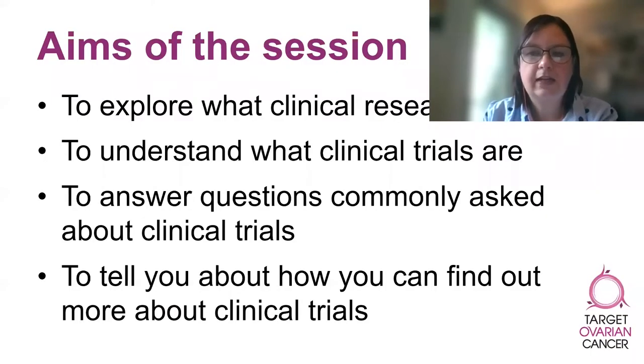The session will go like this. First of all, we will consider clinical research in general before moving on to look specifically at clinical trials. I will attempt to answer some of the most commonly asked questions about clinical trials, and we'll finish with some information about how you can find out more.